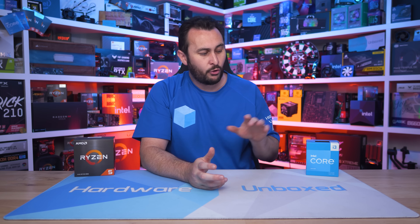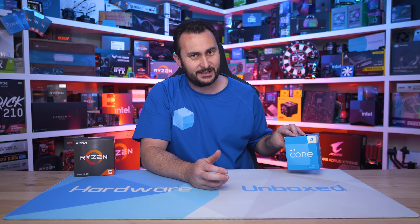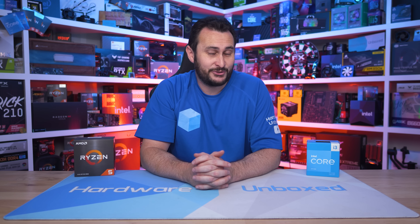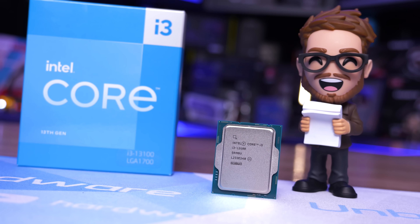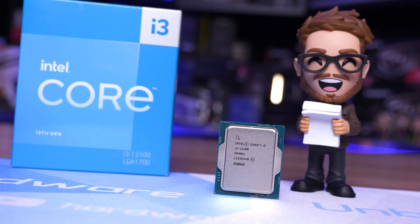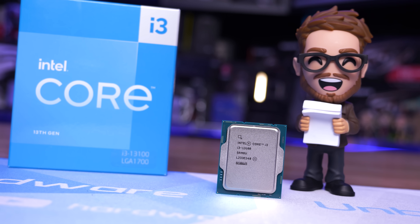Intel does claim that the new Core i3-13100 is based on the new Raptor Lake architecture, but in reality it's little more than a rebadged 12100 with a small bump to the clock speeds. For example, the L2 cache capacity is just 1.25 megabytes per core, whereas Raptor Lake CPUs are meant to offer 2 megabytes per core. So calling the 13100 a Raptor Lake processor is a little bit disingenuous. Compared to the 12100, the 13100 base clocks have been boosted by 100 MHz and the turbo clocks by 200 MHz — and other than that, they're pretty much identical.